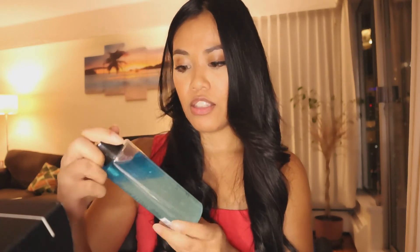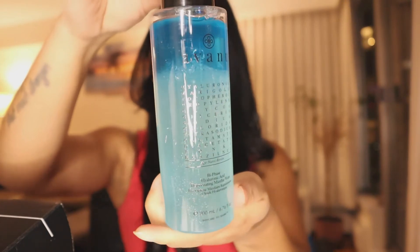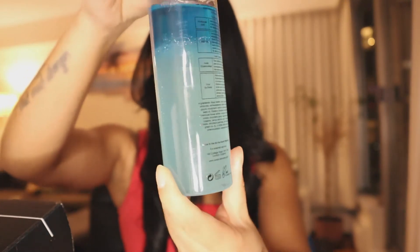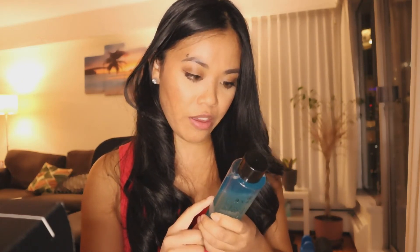Next is the Avant Skincare Bi-Base Hyaluronic Acid Micellar Water. This is what it looks like — it's so pretty, looks like sea water, the pretty kind. Looking at the ingredients, it does have fragrance. For me, that is not a good thing.